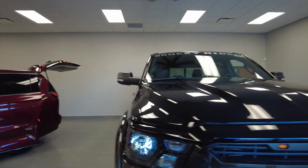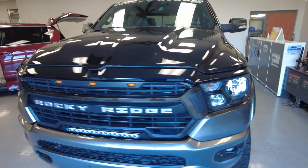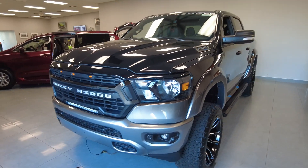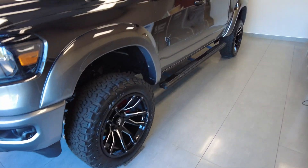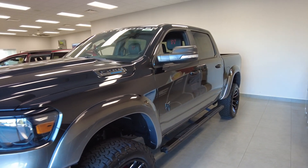Hey Sherry 4x4, Mike Sherry here. Today I'm doing a video walk around on this brand new 2022 Ram 1500 with a Rocky Ridge K2 package on it. This is a special truck.